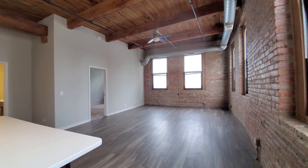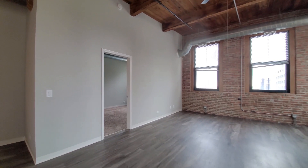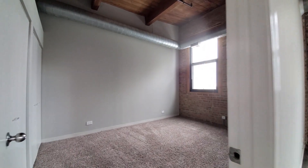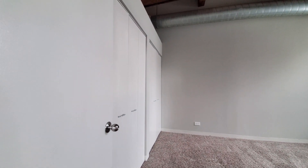A lot of space in this living and dining area. Heading back toward the secondary bedroom. It's carpeted, larger than you're going to find in most second bedrooms in downtown Chicago, and it has a wide wall of closets.